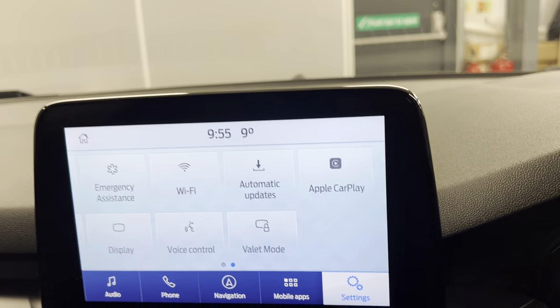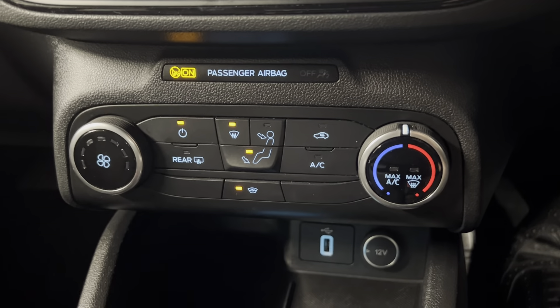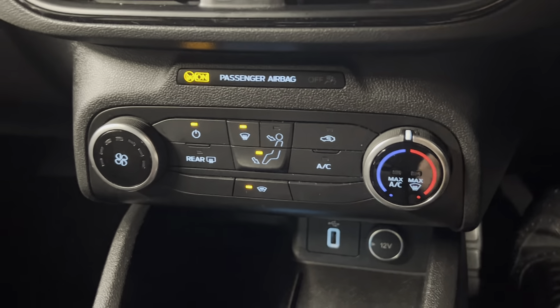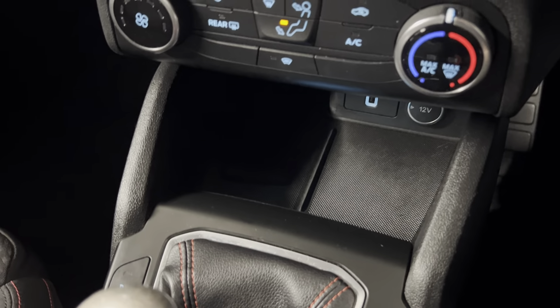Moving on down, we've got your volume controls along with your climate control options. You do have a front heated windscreen as this is a Ford, so that's a great feature for the winter months. You've also got a wireless phone charger and some connectivity points and storage just below that.